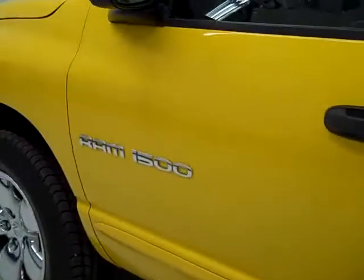Over here, the side looks great. I'm not seeing any dents, dings, or scratches at all. The roof is nice and clean too.